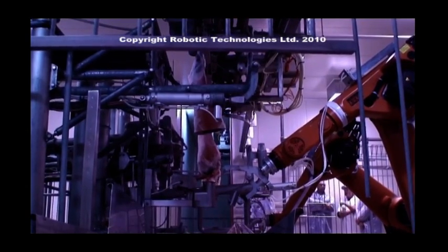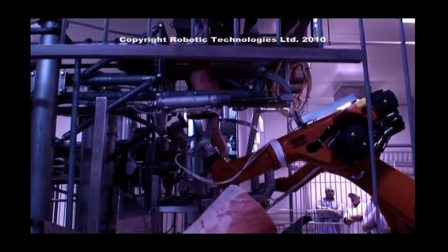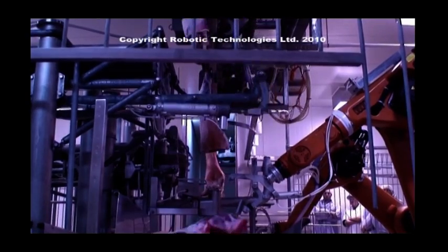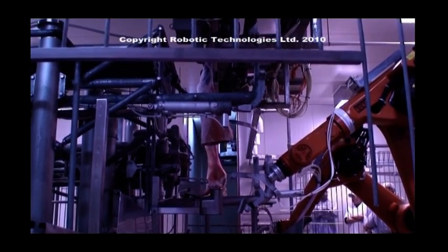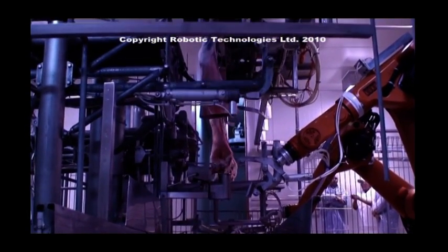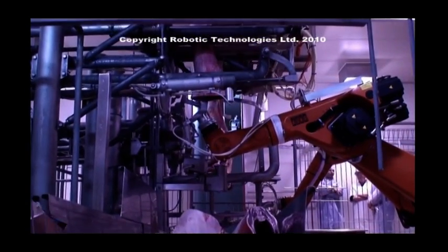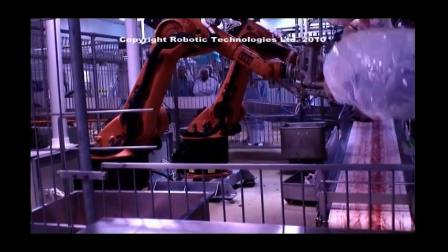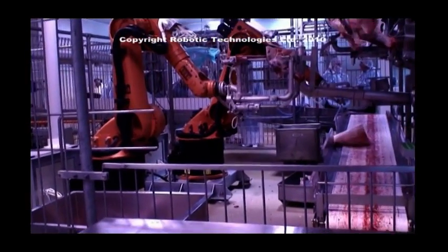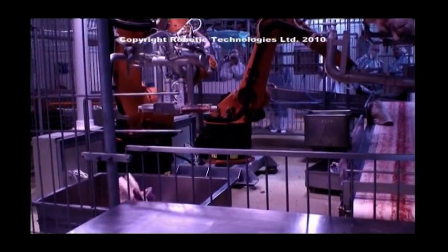An independent analysis has shown that all of these benefits return a per carcass benefit of $1 to $1.50 per head processed. The integration robots, although depicted in the video placing the meat onto a conveyor, have actually been developed to hand over the forequarter and middle sections to the respective forequarter and middle processing systems. A processor who purchases only the X-ray and primal system would not require these additional two robots.